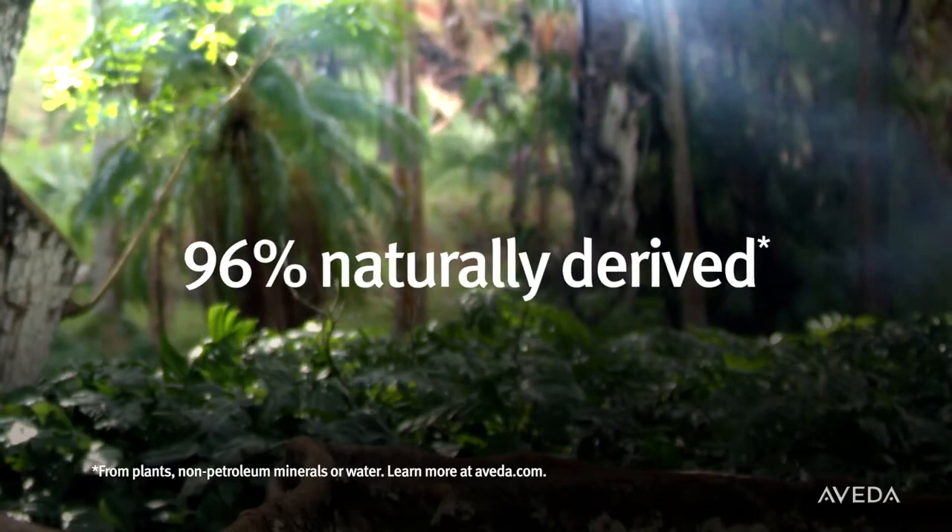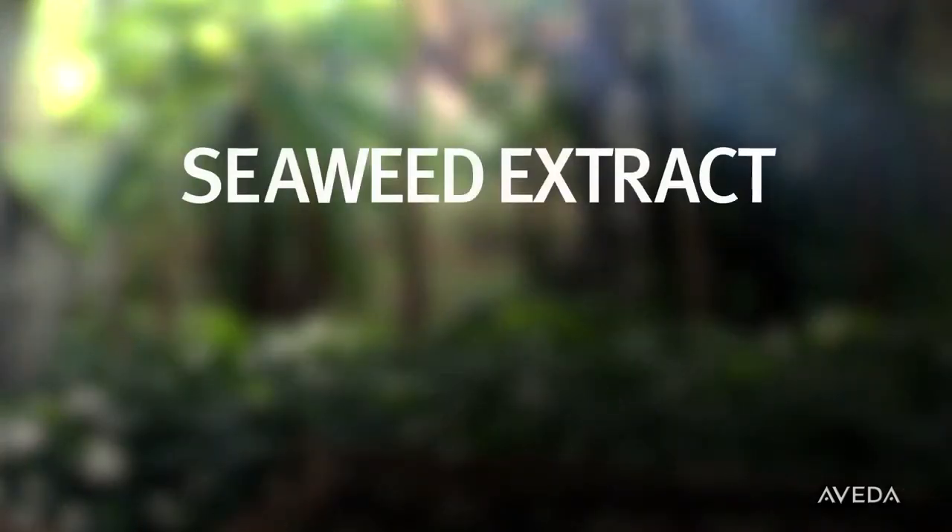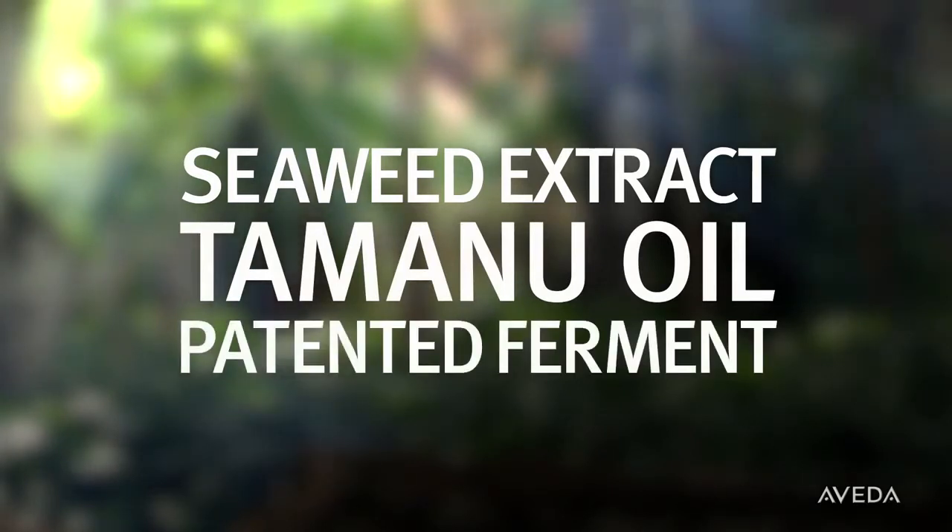Pramasana is 96% naturally derived with powerful ingredients from our lab, including seaweed extract, Tamanu oil, and our patented ferment.